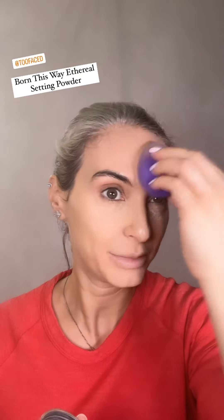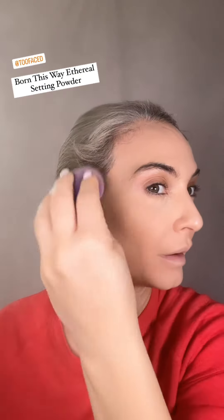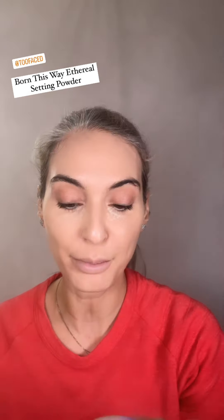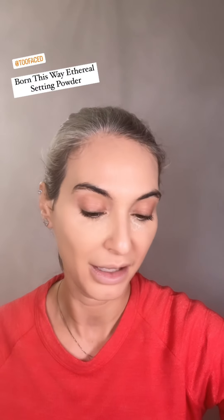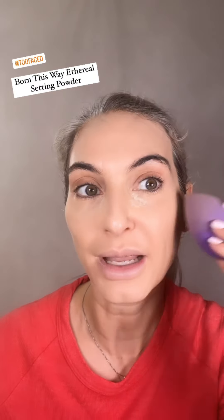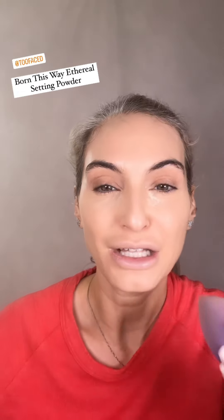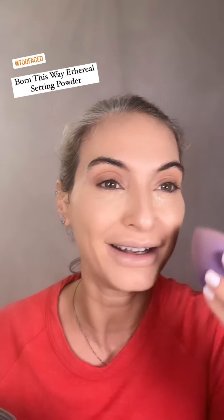Now, Born This Way setting powder. I'm taking it on a wet sponge — it just helps the powder set more flawlessly. I'm pushing it into the skin and using less powder this way. With it being a damp sponge, it blends into the skin beautifully.